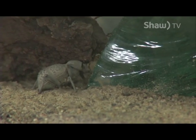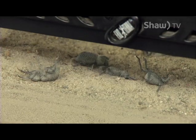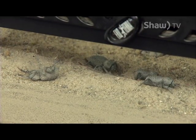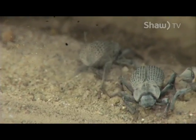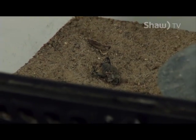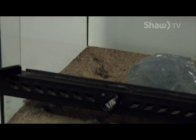Most of our beetles recover from their fake death pretty quickly, but some of them will fake it for up to an hour — they just lay there completely looking like they're dead, but eventually they will start moving.